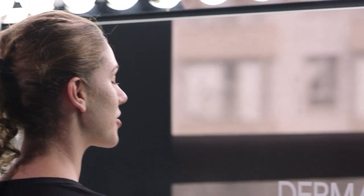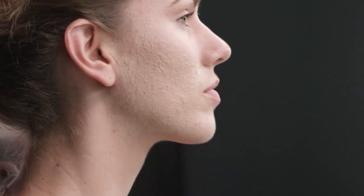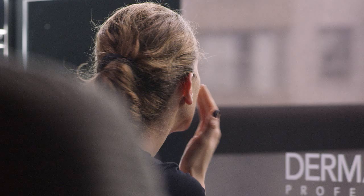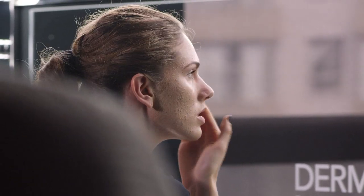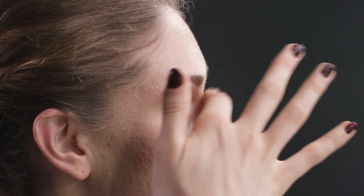Next I'm going to move on to foundation. I'm using the Smooth Indulgence foundation — it's a medium to full coverage foundation so you can build upon it depending on how much coverage you need. It gives a matte finish to the skin, and you can also add a little bit of dew if you need to. It's great for covering acne, pigment, or any other imperfections.